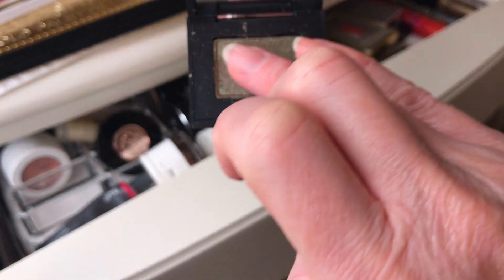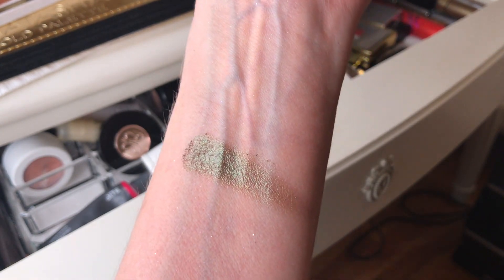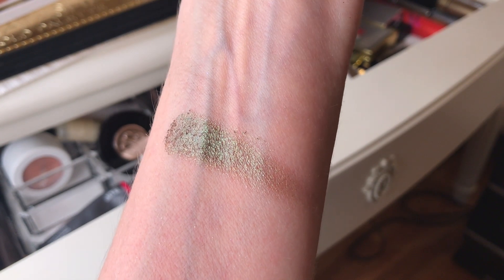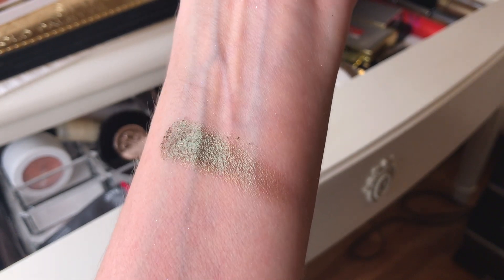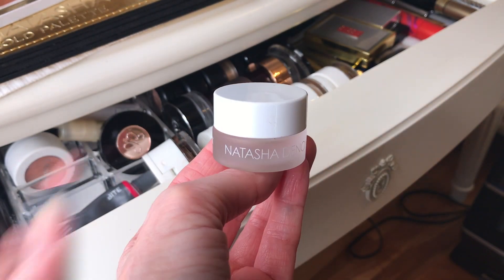The NARS hardwired eyeshadow single in the shade goa has a brown shift to it — they also have 18 other shades. You can wear it out or every day. Do you guys notice that the trend this year for the holidays is green eyeshadow and teal? Last year it was all gold, and the year before there was so much red and cranberry.